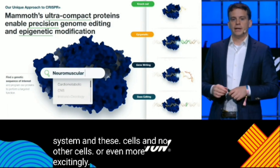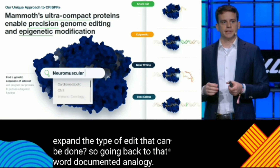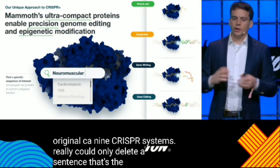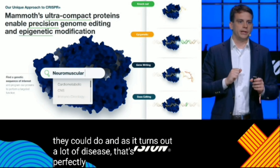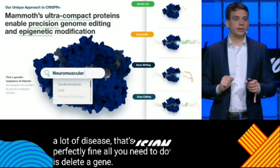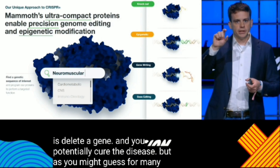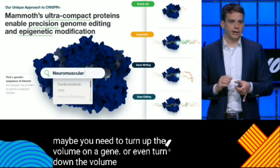One of the things we're looking at is how to expand the type of edit that can be done. The original Cas9 CRISPR systems really could only delete a sentence — that's the only thing they could do. For a lot of diseases that's perfectly fine; all you need to do is delete a gene and you potentially cure the disease. But for many diseases it's much more subtle — maybe you need to turn up the volume on a gene, or even turn down the volume of genes. That would be what we call epigenetic editing.